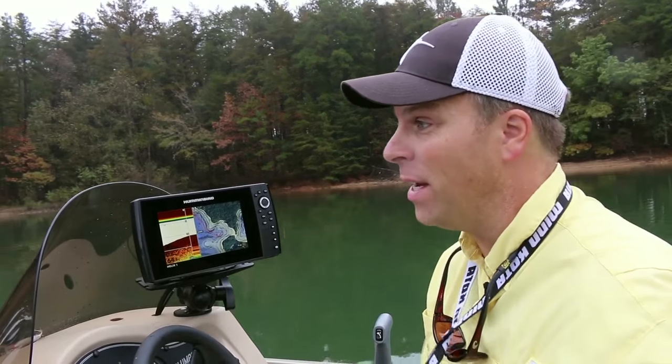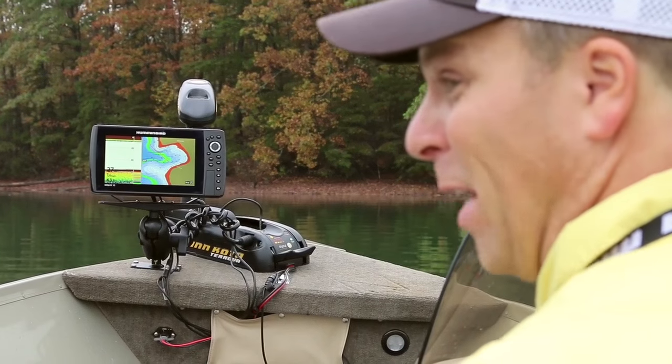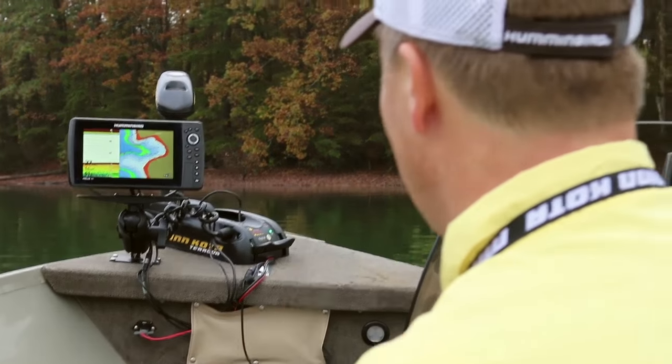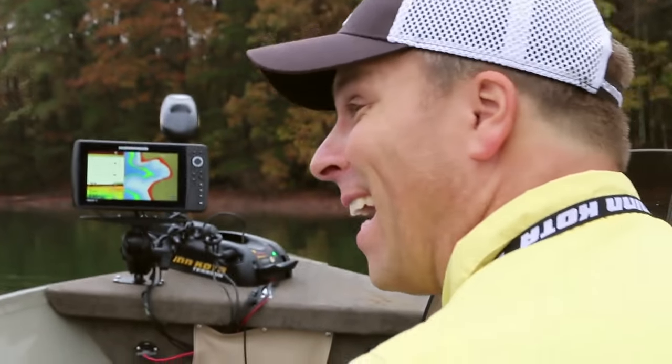Here's what I mean about clear and bright screens. I'm at the console and all the way at the bow I can see the Helix 10 bright from here. Going 0.9 miles an hour, it's 63.7 degrees surface temperature, and it's 27 feet deep. I got that from the front of the boat — I can see it all the way back here.